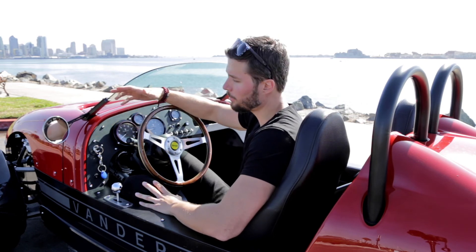Hey guys and welcome back to my channel. Today I'm in Southern California driving something rather unusual — a three-wheeled, all-American car called the Vanderhall Venice.